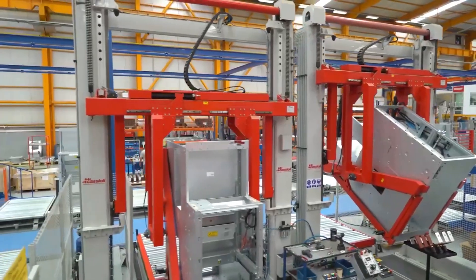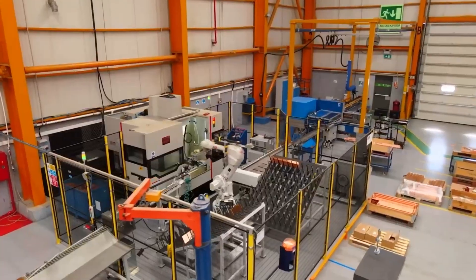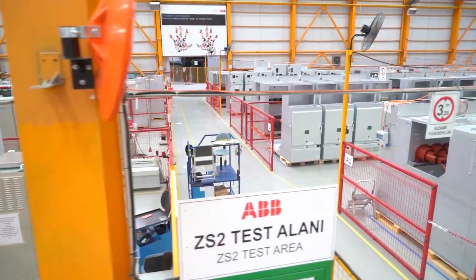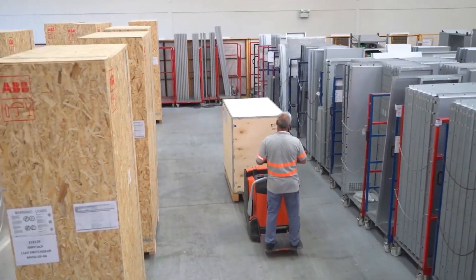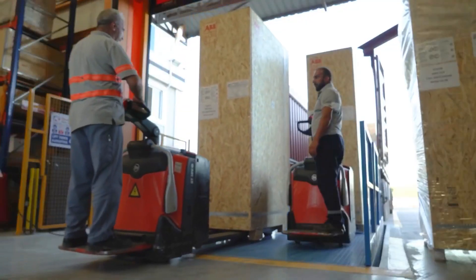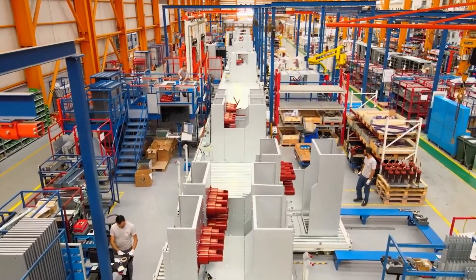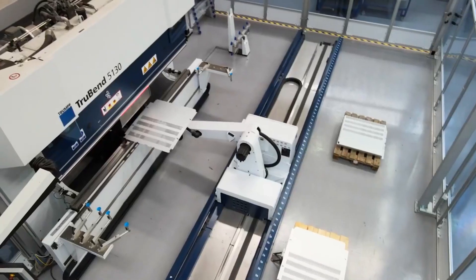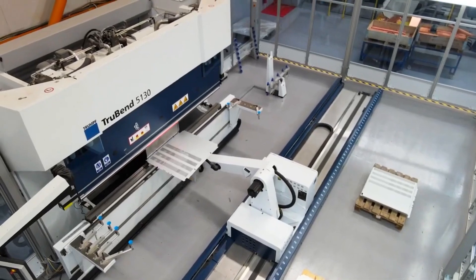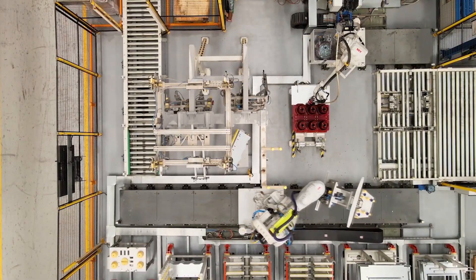Beyond its manufacturing role, ABB Turkey's facility serves as a hub for innovation and collaboration. Through partnerships with local enterprises, universities, and research institutions, ABB fosters technological advancement and knowledge exchange in robotics and automation. Leveraging its expertise and resources, ABB Turkey continues to drive progress and excellence in Turkey's robotics industry, shaping the future of manufacturing and industrial automation in the region.